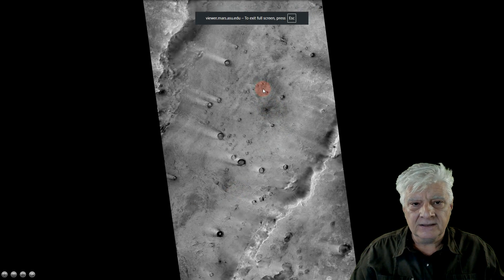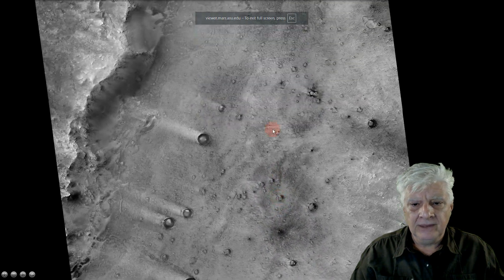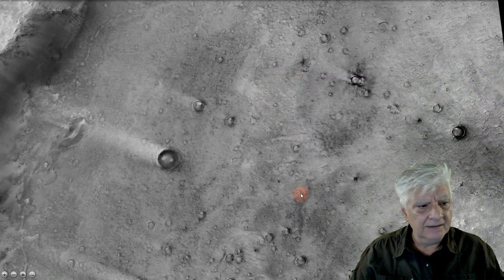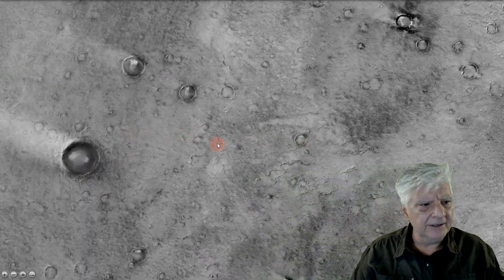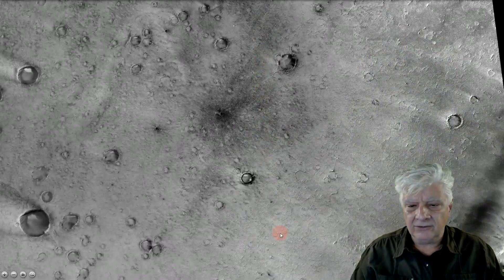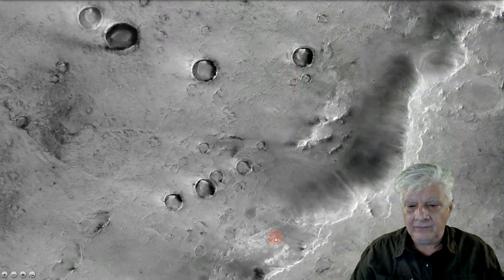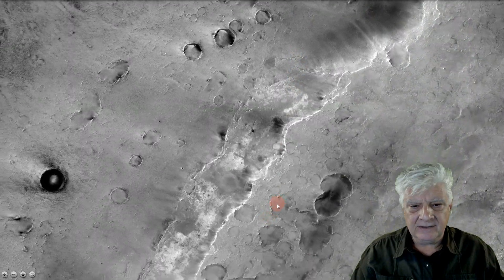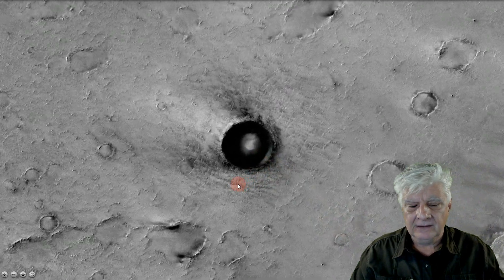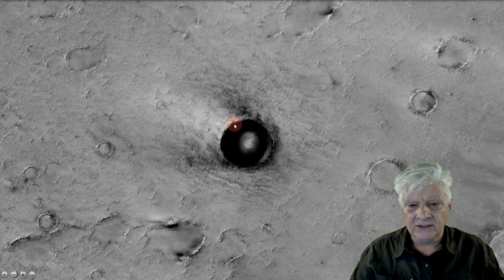Let's have a look at this terrain. There are lots of these shallow circular depressions and they seem to be covered in sediment. Scrolling through — this is in that huge canal — and right there we've got this huge circular depression, and right in the centre is what appears to be a self-illuminating dome.